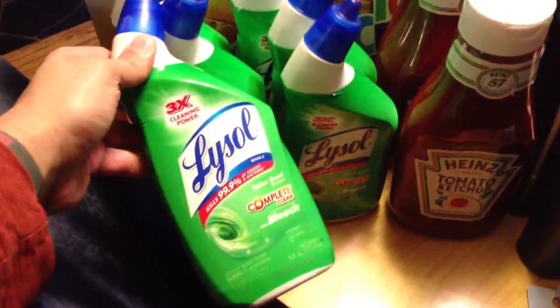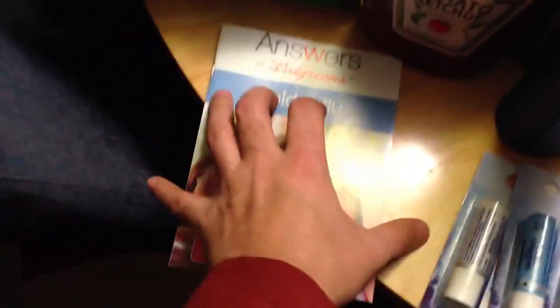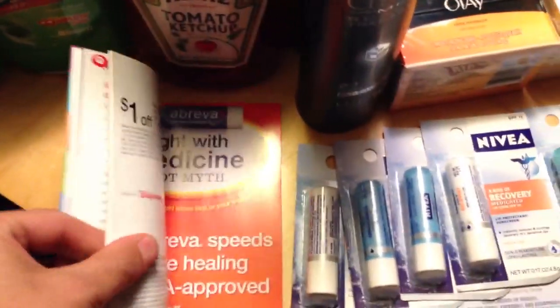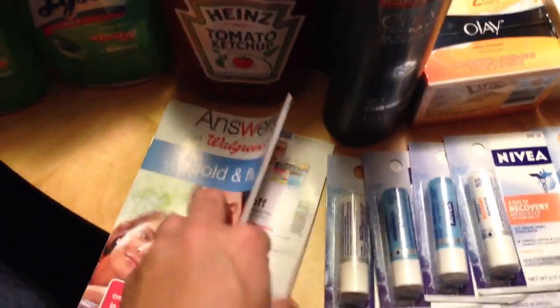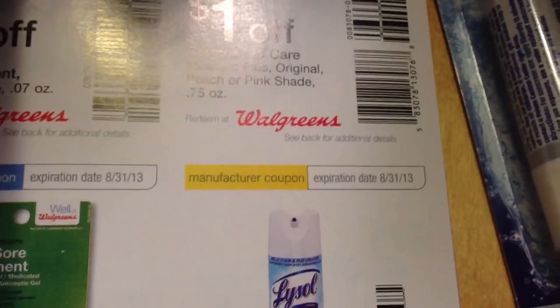Dollar Tree — these Lysol products are a dollar at Dollar Tree. And if you have this booklet from Walgreens, in the back there is a $2 off any Lysol product coupon. These booklets are free — usually in the cold and flu medicine aisle or over by the vitamins. That $2 off of one coupon is really a manufacturer's coupon, and it scans at any store that accepts manufacturer's coupons.